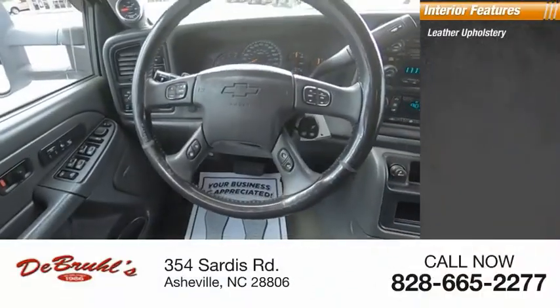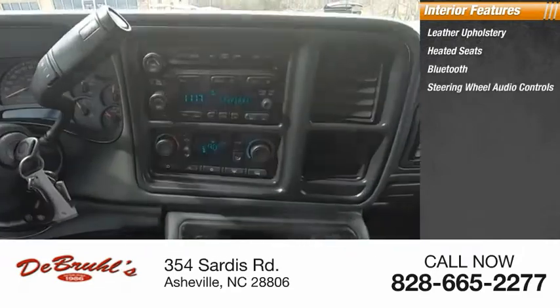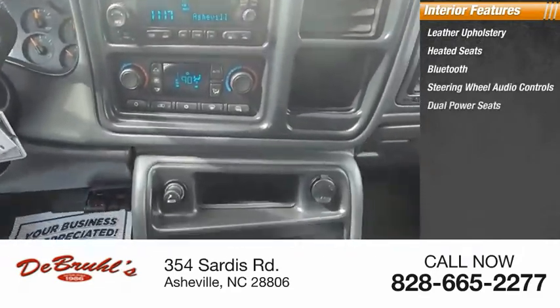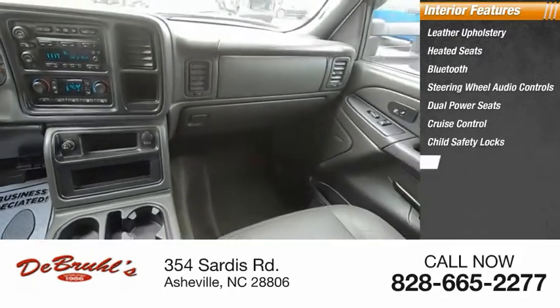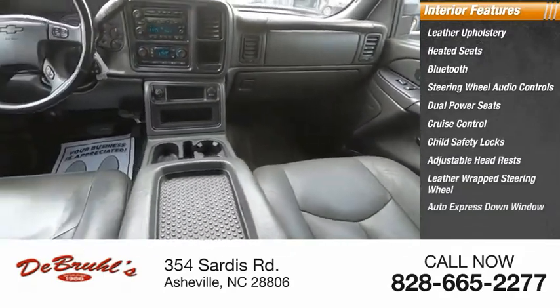Inside you'll find leather upholstery, heated seats, Bluetooth, steering wheel audio controls, dual power seats, cruise control, child safety locks, adjustable headrests, leather-wrapped steering wheel, and auto express down window.